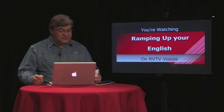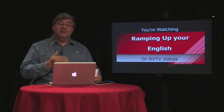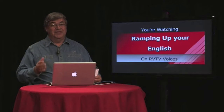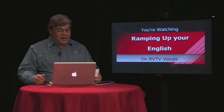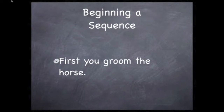In the segment we just watched, we got to see a series of things happening — and that's what we call a sequence. What we'll do today is use this opportunity of getting a horse ready to ride, getting them all saddled up, to practice and ramp up our sequencing skills. At the early intermediate level, we learn to take important steps, put them in order, and use some very important sequencing words between each step.